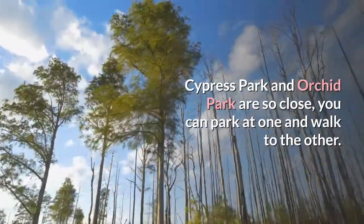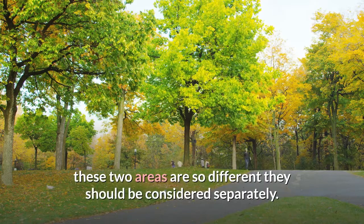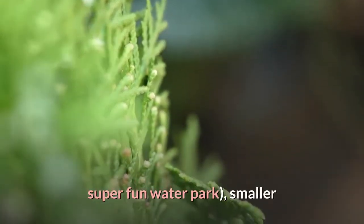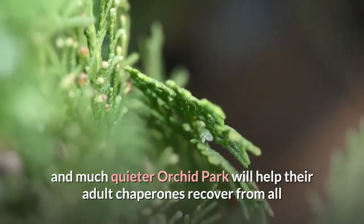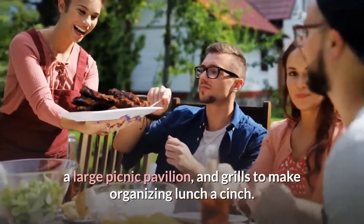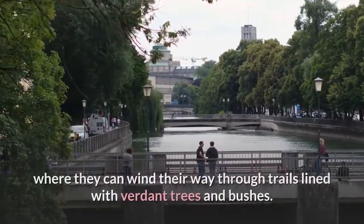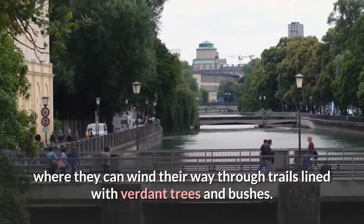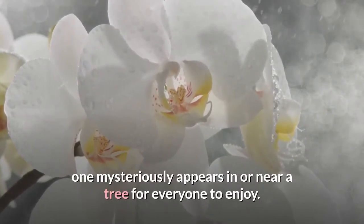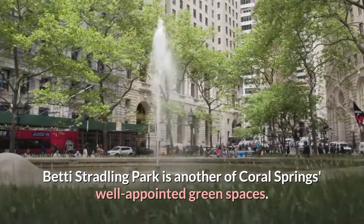Number six: unwind at Orchid Park. Cypress Park and Orchid Park are so close you can park at one and walk to the other. While Cypress Park entertains the kids with its super fun water park, smaller and much quieter Orchid Park helps adult chaperones recover. Orchid Park has its own parking lot, restroom, large picnic pavilion, and grills. A picturesque bridge transports visitors across the lake, where they can wind through trails lined with verdant trees and bushes. Occasionally, an orchid mysteriously appears in or near a tree for everyone to enjoy.